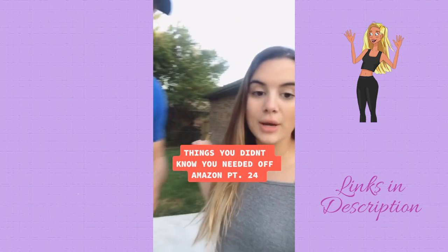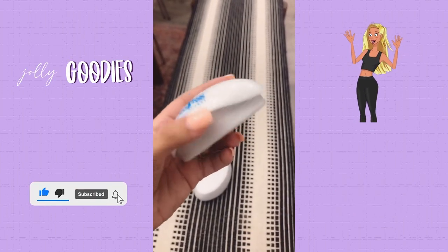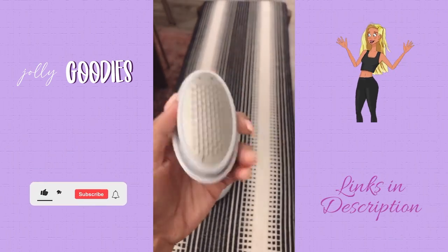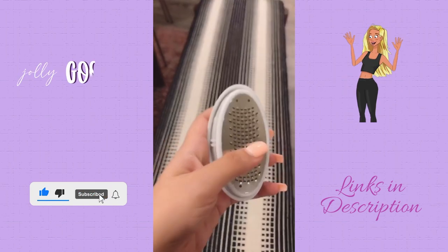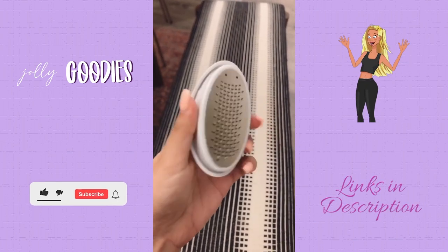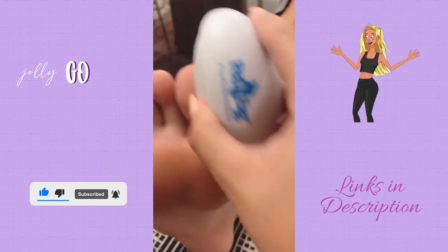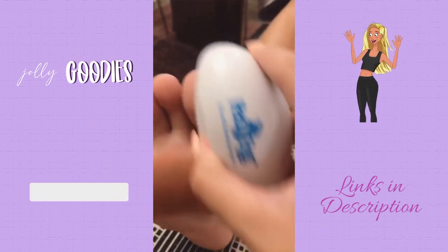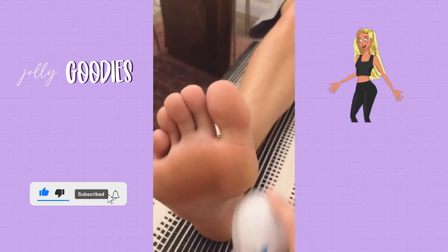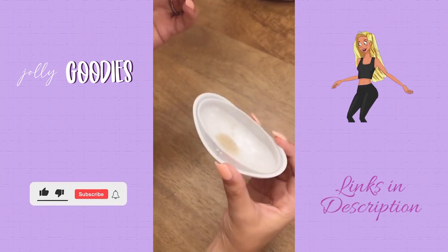Things you didn't know you needed off Amazon, part 24. This is our ped egg foot file, which came in so handy during quarantine when we couldn't go get a pedicure. It's a foot file that perfectly fits in your hand. It has a little cover for the blade, but it's super gentle and will exfoliate and shave off any rough or dead skin on your feet, capturing it all inside so you can dispose of it in the trash. You just go up and down wherever you have any dead skin on your feet.